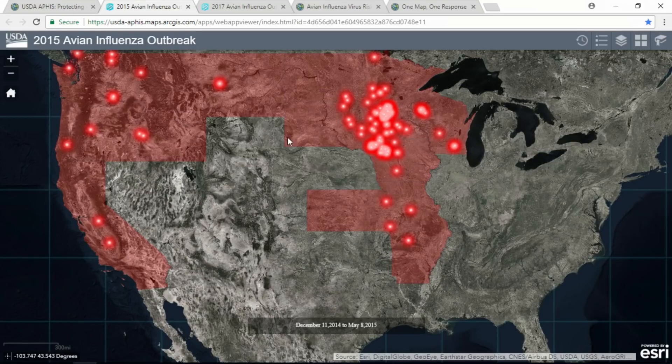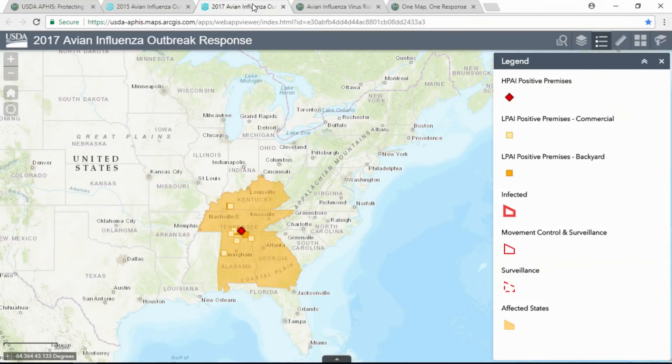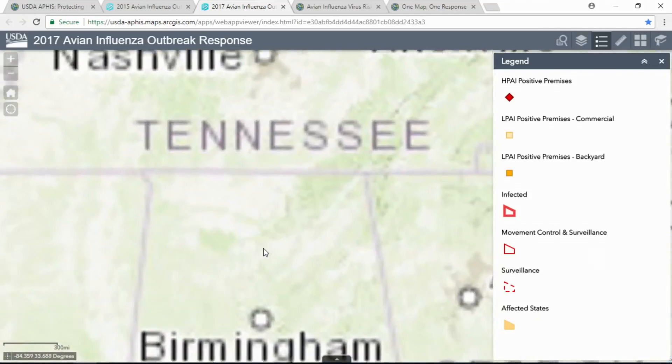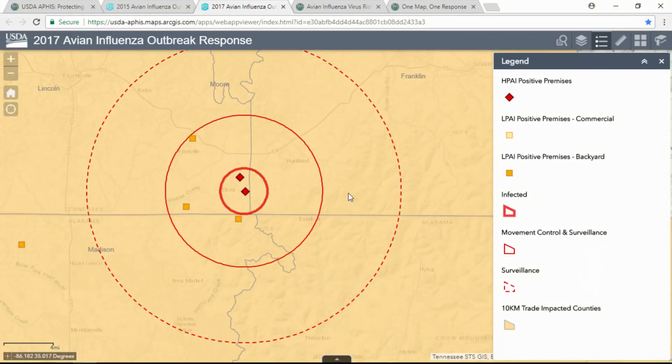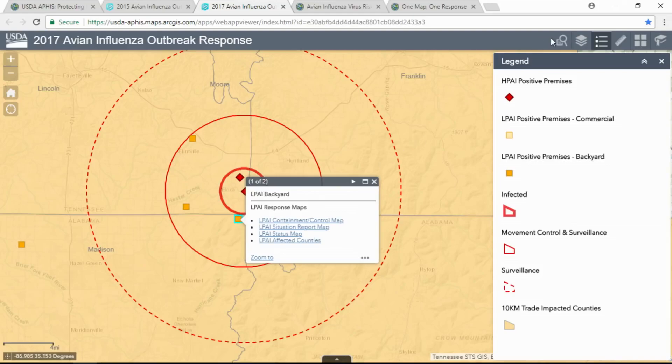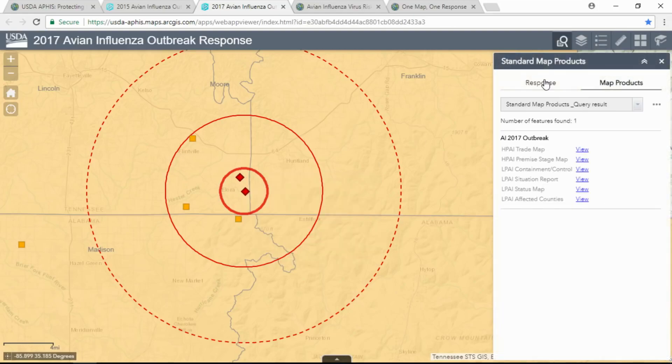The first test of our web GIS came about this time last year during an avian influenza outbreak in the southeastern United States. Python scripts were used to pull data on infected farms from our system of record every 15 minutes. Maps were published to the portal every one to two hours — a vast improvement from the previous outbreak. Trade staff were excited about easily viewing impacted counties and reporting out to international trade partners. We now have web GIS templates and are better prepared for future disease outbreaks anywhere in the U.S.